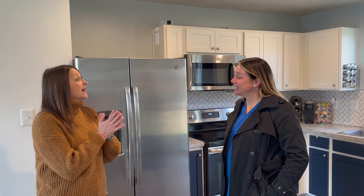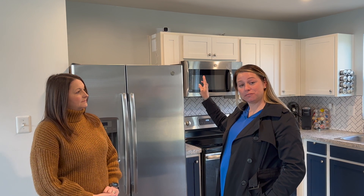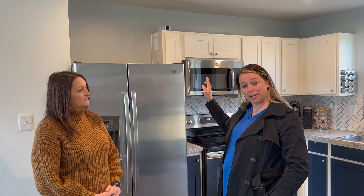I am ready to make an offer. I want to do list price. Be mindful — there are almost always smart devices in homes that we are touring. Keep that in mind and don't discuss offer details inside the home.